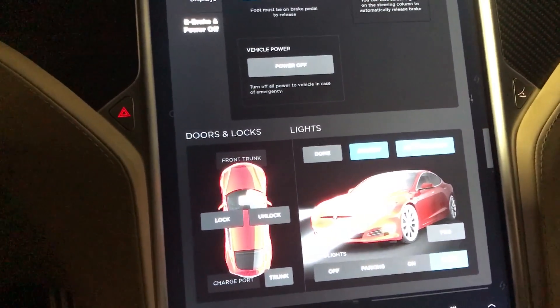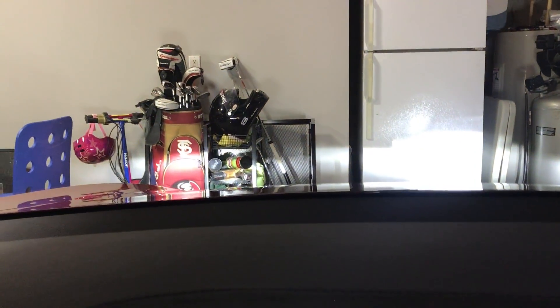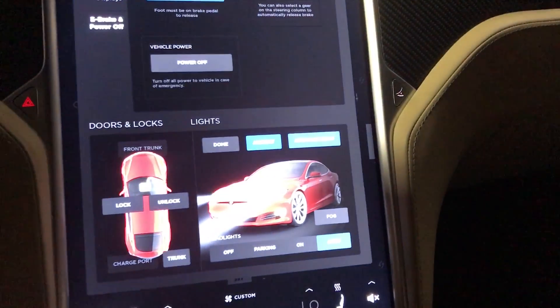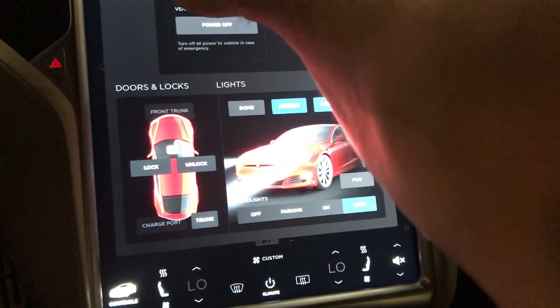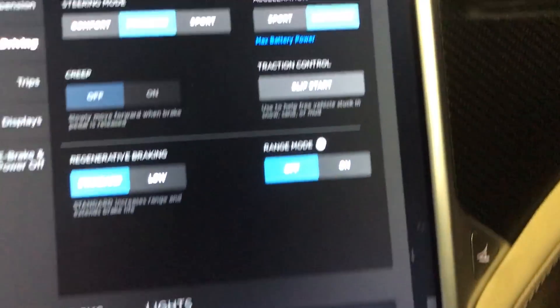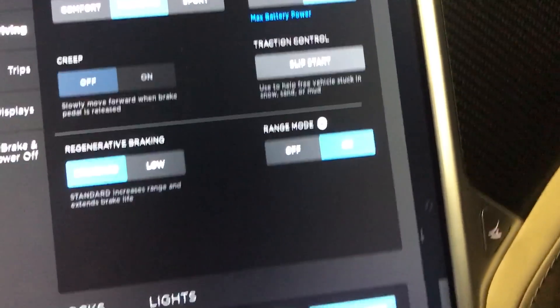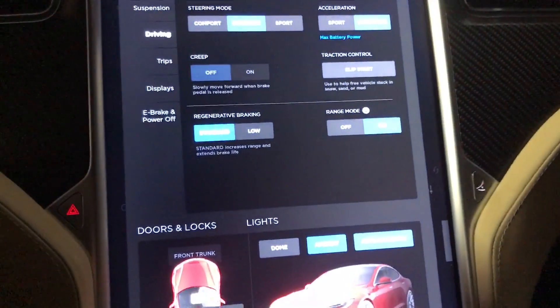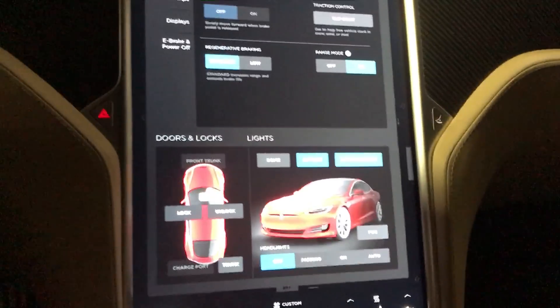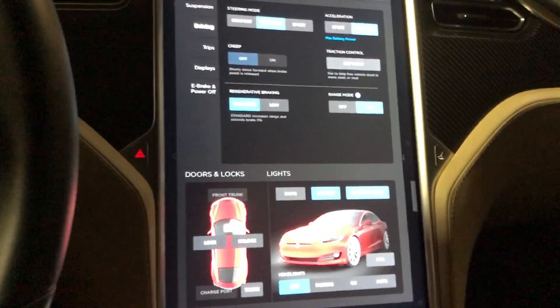Next up, you want to enable range mode, because right now the headlights stay on, and obviously you don't want the headlights on. So we'll go to Driving, and then there's Range Mode. Turn range mode on, and then turn the headlights off. So there you go — the headlights are off, and now the car will stay on and power your devices. We call this camper mode.